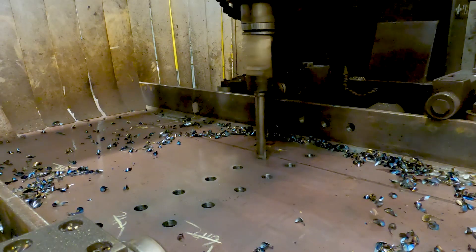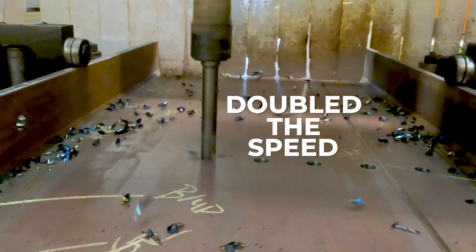We were very slow with the previous drills that we were using, and we've just about doubled the speed with our 39mm drills.